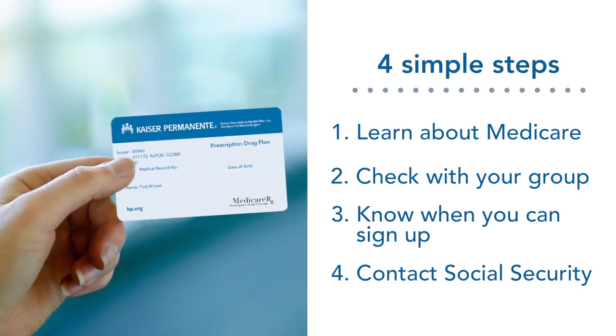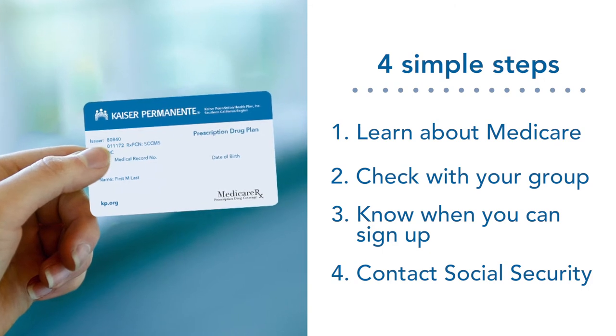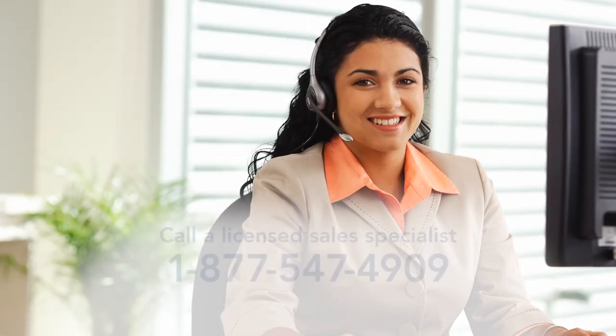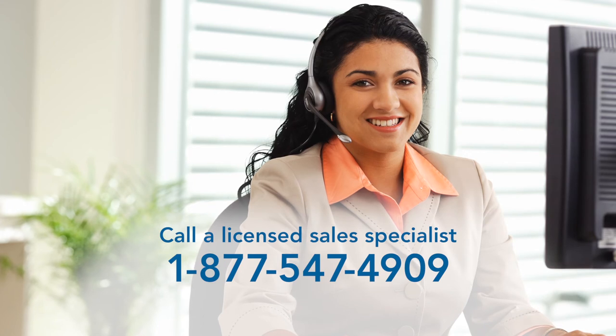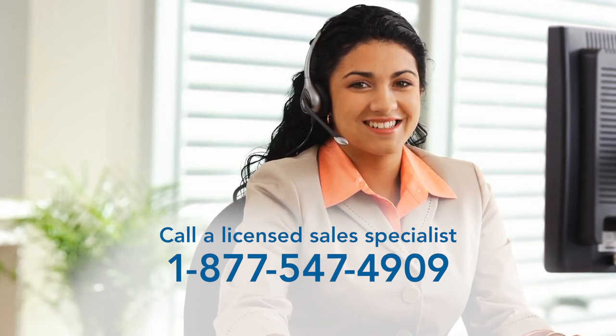Now that you know these four simple steps, you'll be prepared to enroll in a Medicare health plan like Kaiser Permanente. And if you need any help or guidance along the way, we're here to answer your questions. Just give us a call.